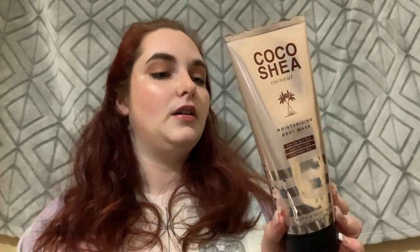Now for body care. I finished a Coco Shea moisturizing body wash — just coco shea and shea butter. I love the moisturizing body washes; they're creamier in consistency and hydrate my skin better. I finished off the scent and I know they just recently came out with it again, which is fun.